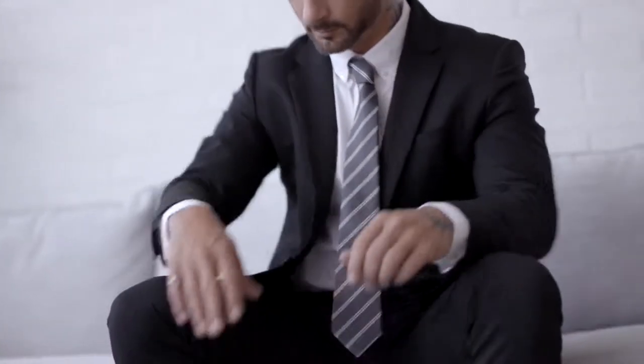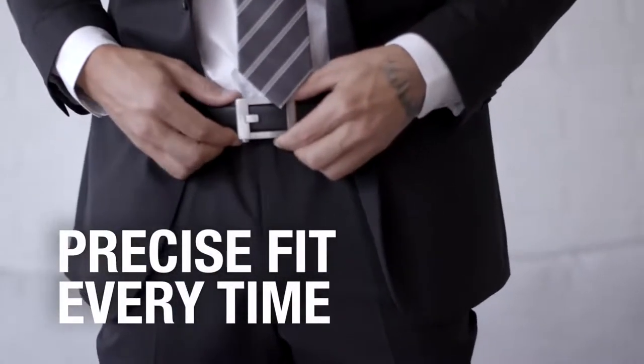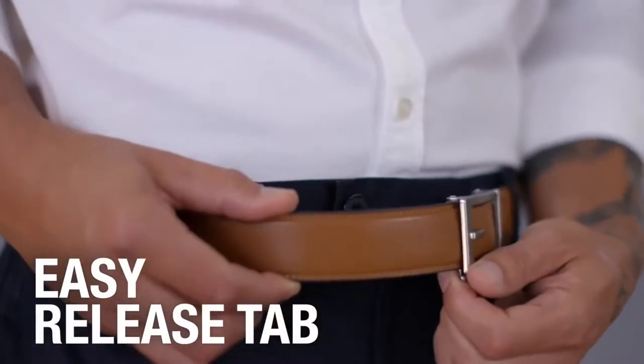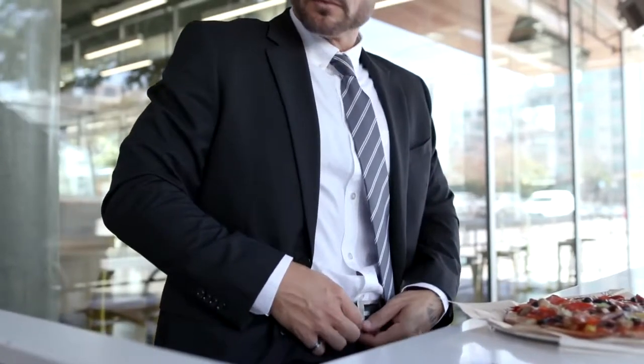Core belts create a perfect, precise fit every time. It is 800% more adjustable than a traditional belt with holes. The buckle locks at your precise waist size.